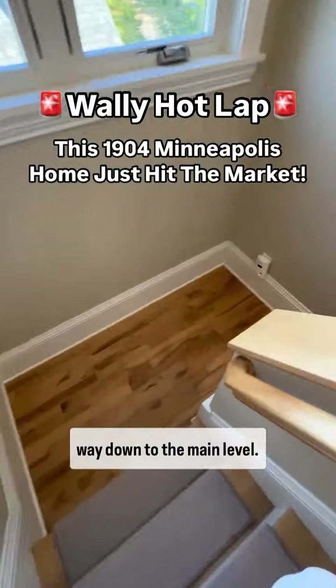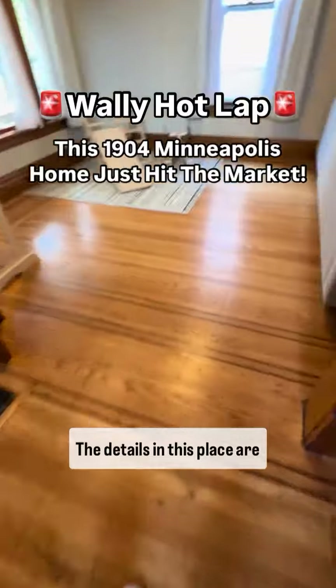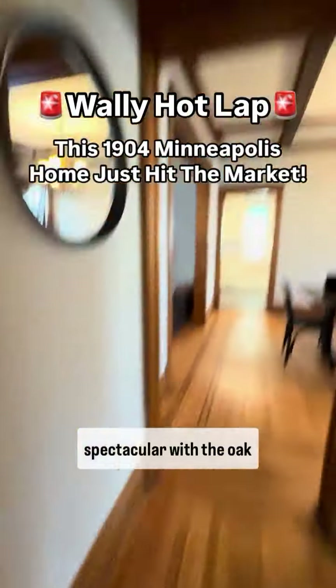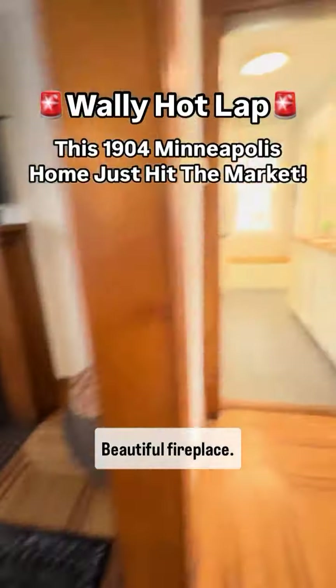Now we're heading all the way down to the main level. The details in this place are spectacular with the oak hardwood floors, coffered ceilings, and a beautiful fireplace.